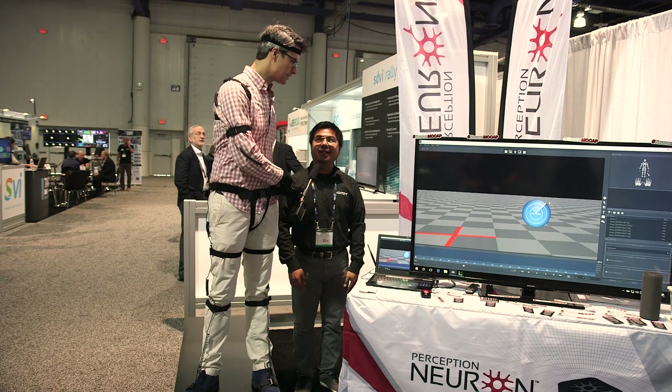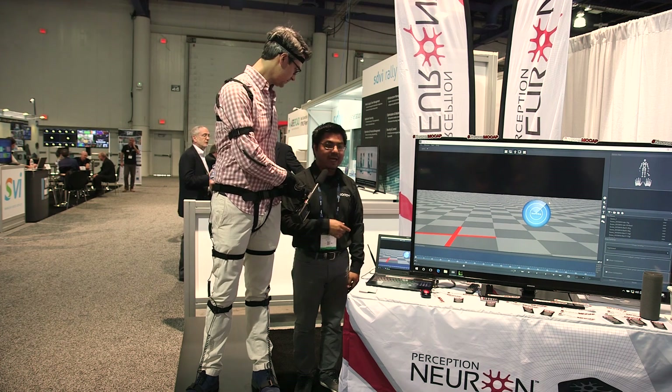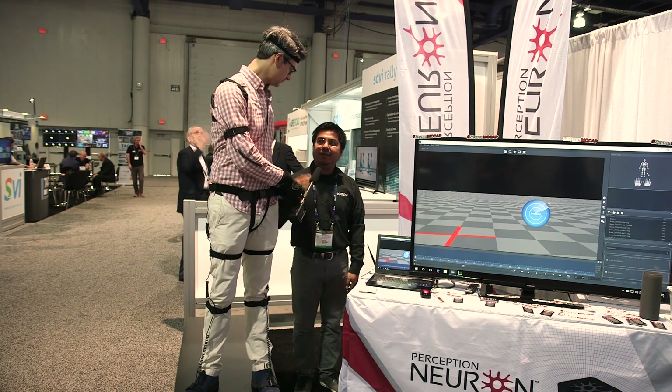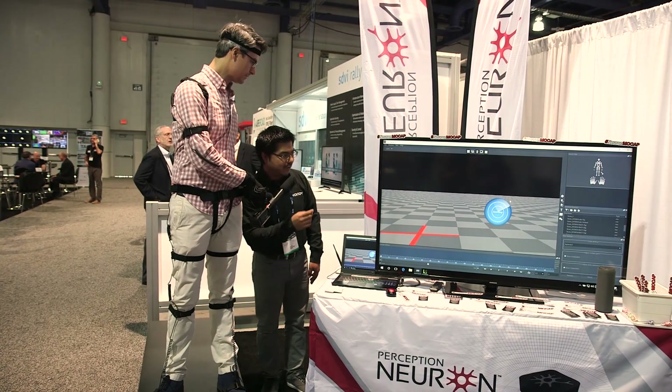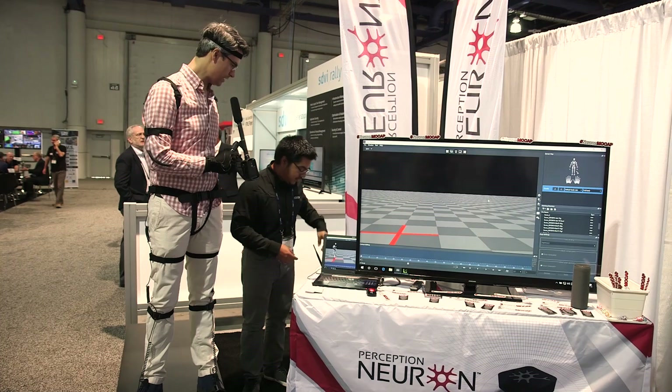So what are you doing right now? I am connecting the Perception Neuron suit to Axis Neuron so that the data — your movements — can be transferred over to the software. Right now we're looking at the system loading up.